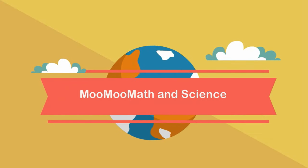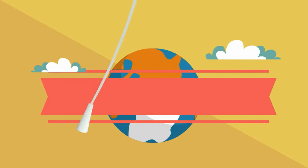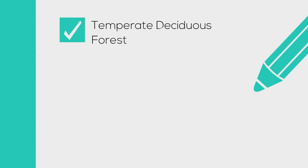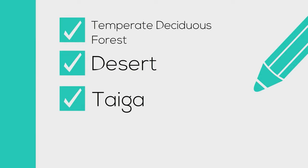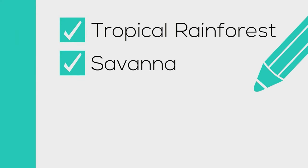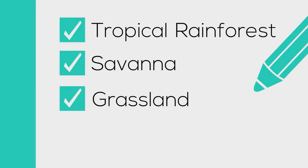Welcome to MooMooMath and Science. In this video I would like to talk about the land biomes of the world. I will cover the temperate deciduous forest biome, the desert biome, the taiga biome, the tundra biome, the tropical rainforest, the savannah biome, and the grassland biome. Let's get started.